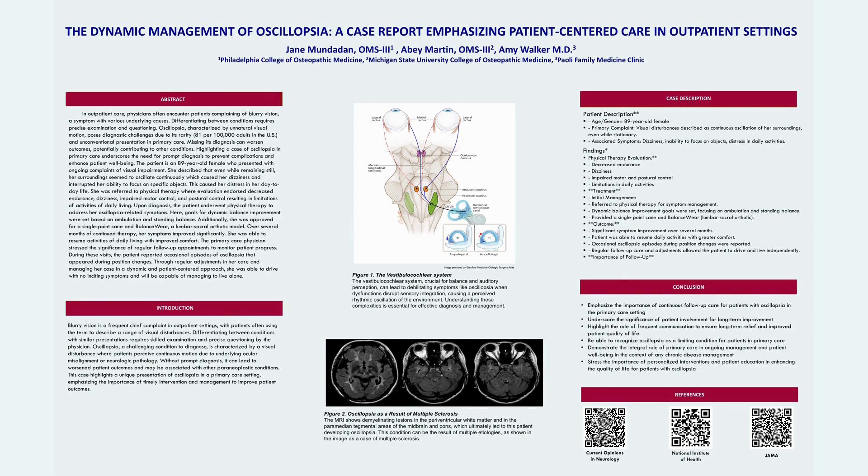This case report emphasized the importance of regular follow-ups, monitoring patient progress, managing symptoms dynamically, and really focusing on the patient's reported episodes.